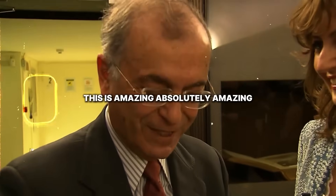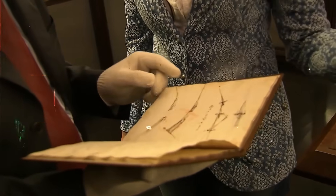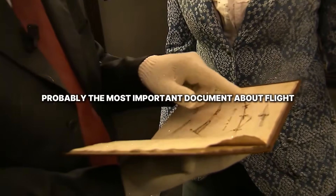This is amazing, absolutely amazing. It's hard to believe that I'm holding, you know, probably the most important document about the flight.